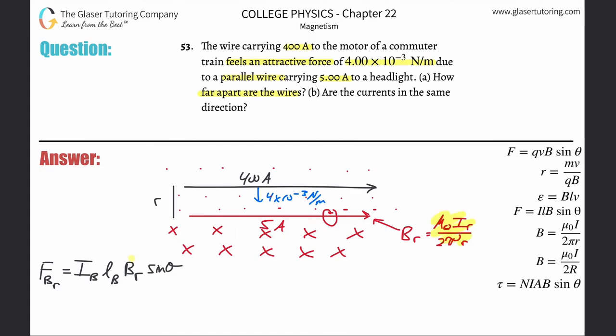Now I can substitute: the force on the black wire produced by the red wire equals the current in the black wire times the length, times μ₀ times the current of the red wire divided by 2πr, times sinθ. The black current points to the right and the red wire's magnetic field comes out of the page — they're at 90 degrees — so sin(90°) = 1 and cancels out.